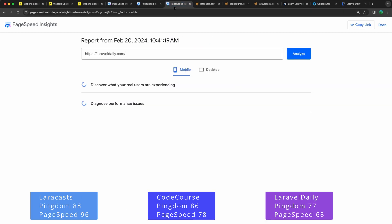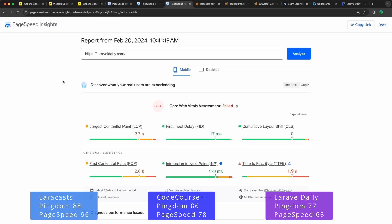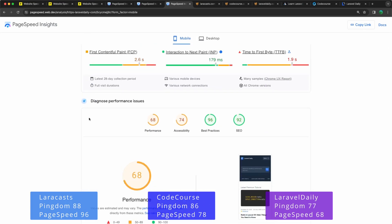For Laravel Daily on Google PageSpeed, the performance is 68, accessibility is 74, best practices 96, and SEO 92.